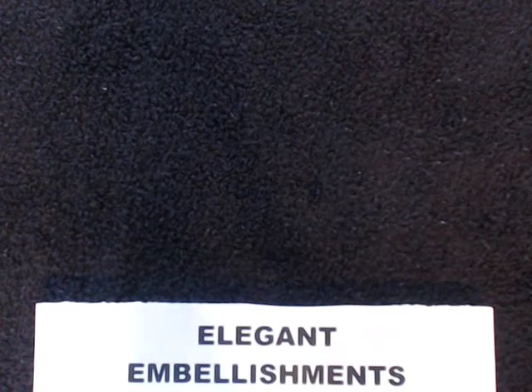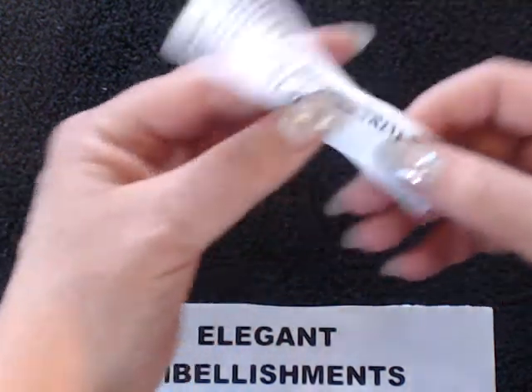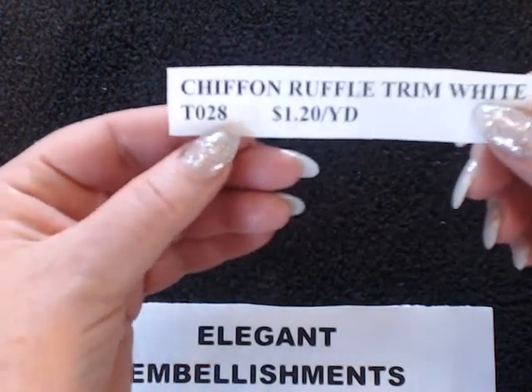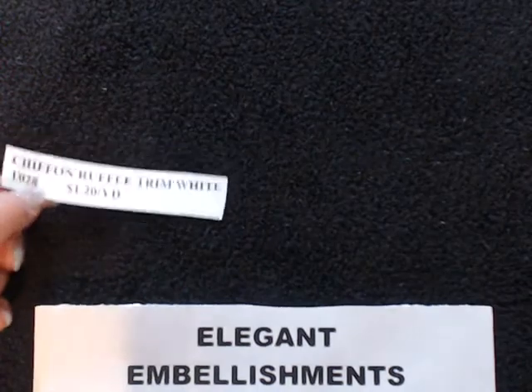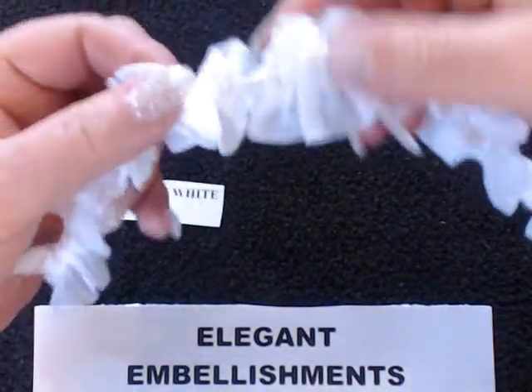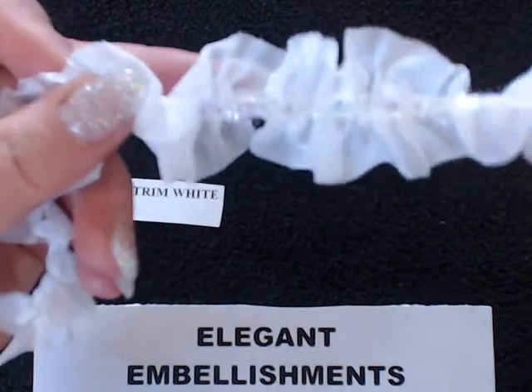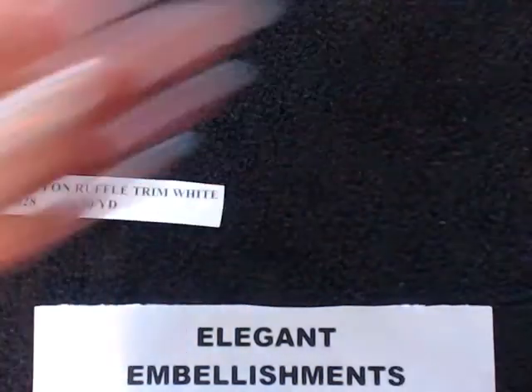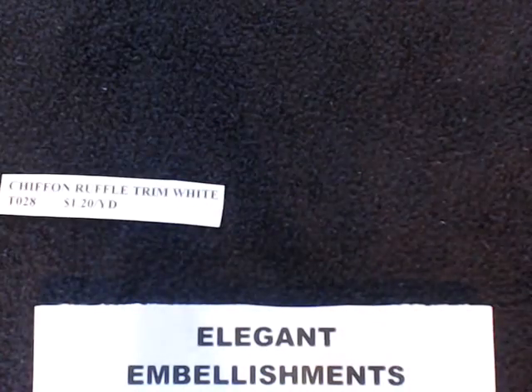The next item is the same thing, but this time it's in white. You're looking at code T028. It's also $1.20 a yard. It's just beautiful — I'm sure it will make all your projects look stunning. It's so soft. Chiffon is always soft, but it's beautiful.